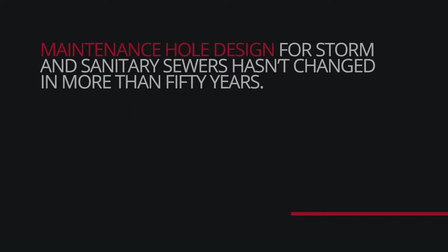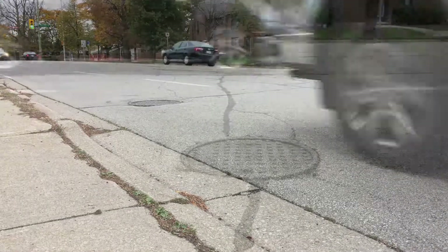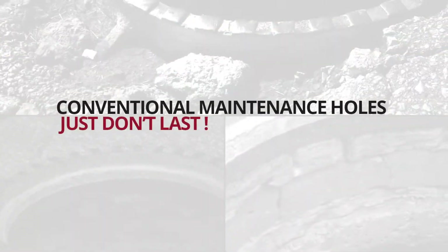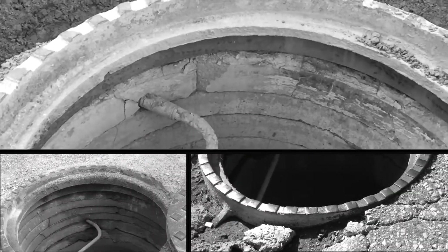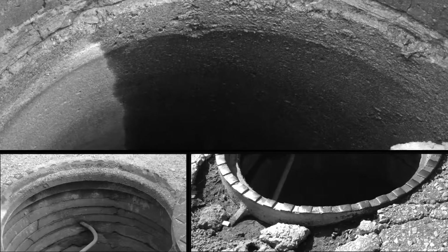Maintenance hole design for storm and sanitary sewers has not changed in more than 50 years. Because of traffic loading and the forces of the freeze-thaw cycle, conventional maintenance holes just don't last. Grade rings split and crumble, causing unwanted inflow and infiltration, cracks and failures all around maintenance holes, and major disturbances to the public.